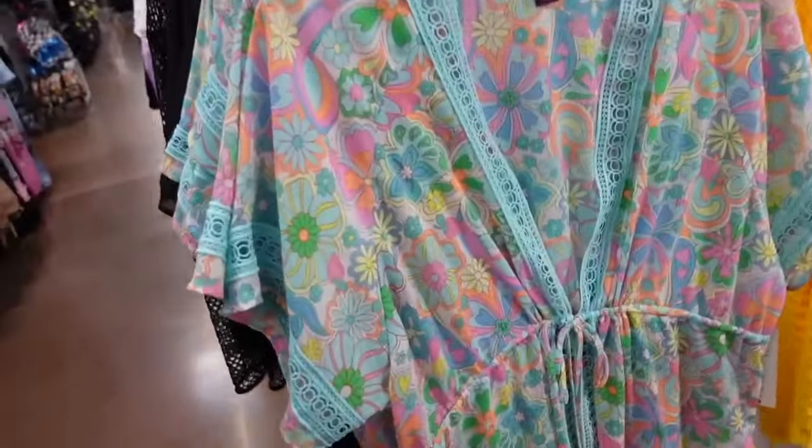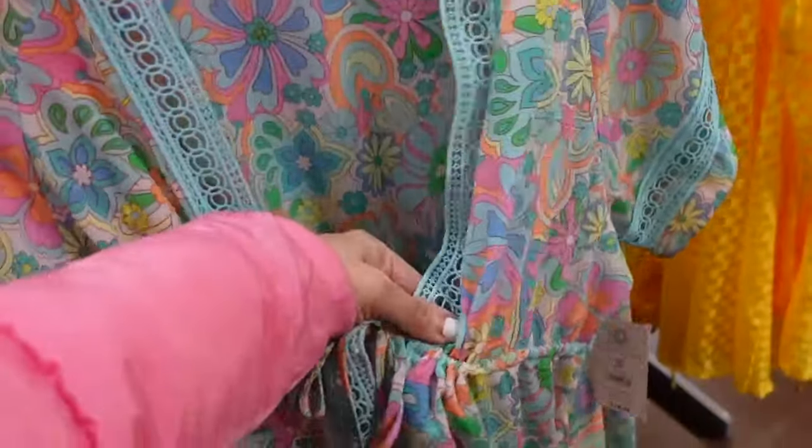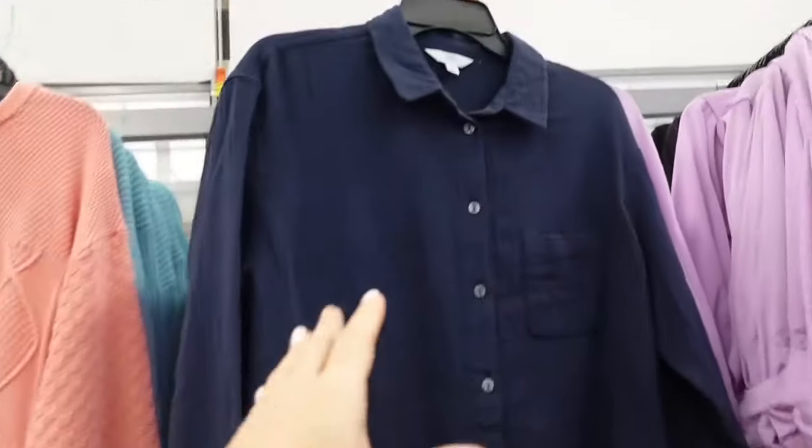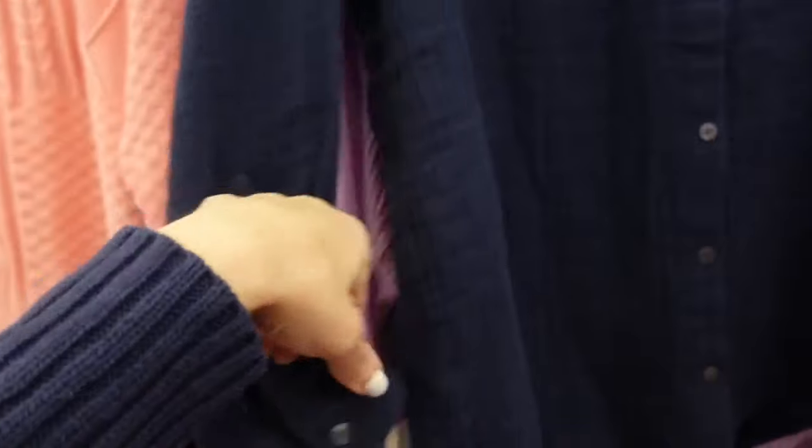Hey guys, welcome back to my channel. Today we are rounding up the top 50 picks for February from the Walmart Shop With Me's. If you like these kind of videos, make sure you give it a thumbs up, subscribe if you're new, and let's go shopping.